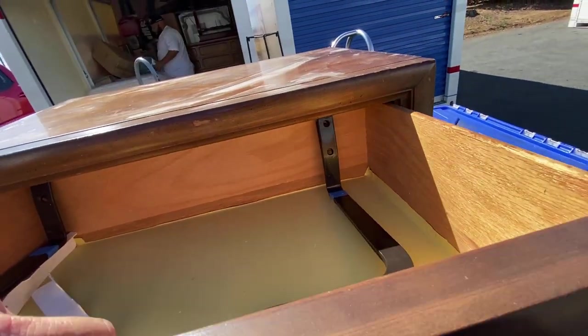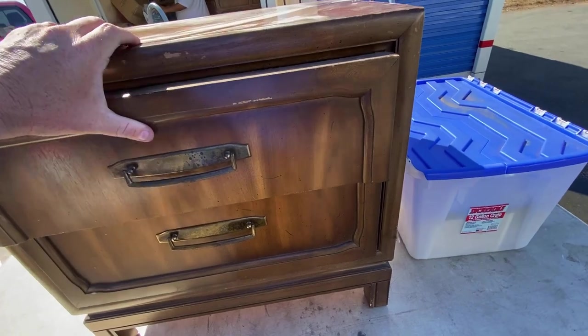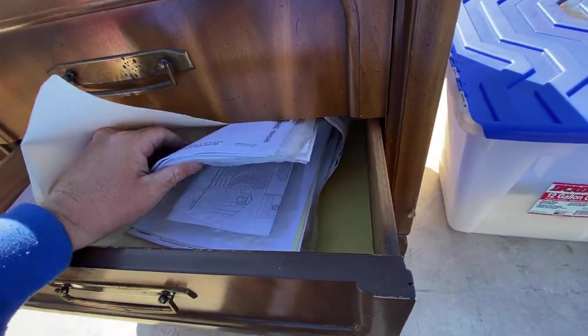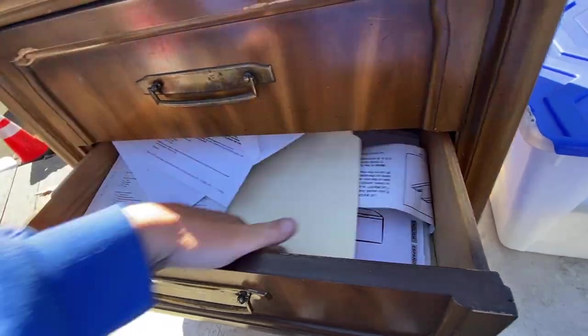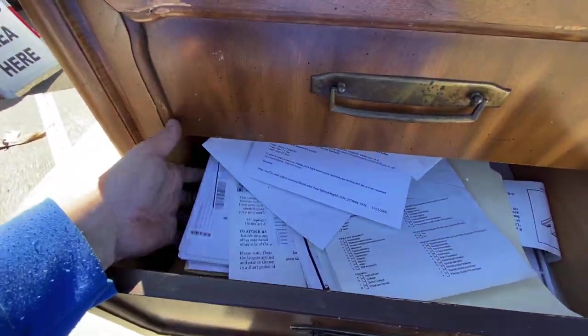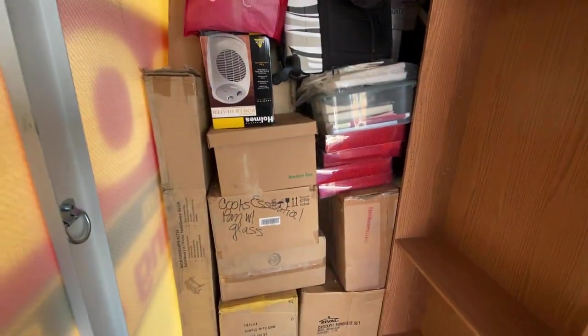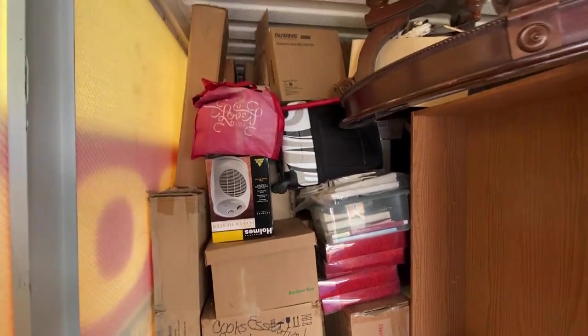Medical bed stuff - not what I was hoping to see in there. Medical paperwork. Joy to the world. We're just going to keep going.